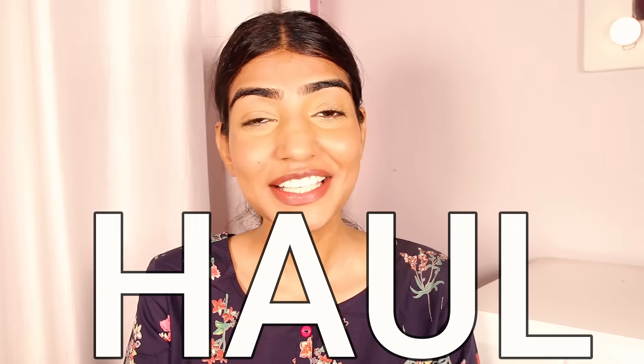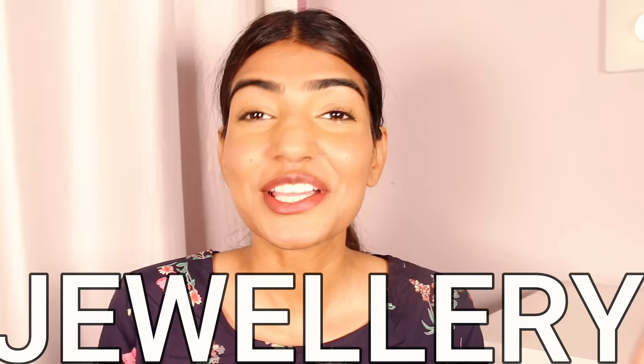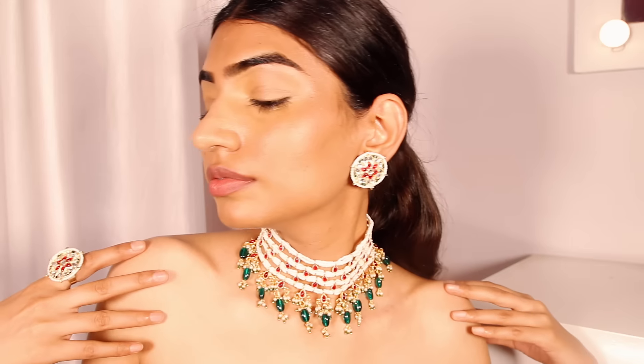Hi guys, how are you all? I hope you're doing good. I'm back with another haul. In today's haul I will be showing you some very beautiful, stunning, amazing, and affordable jewelry which I've recently bought. These are some stunning pieces I wanted to share with you guys, so let's just dive in.